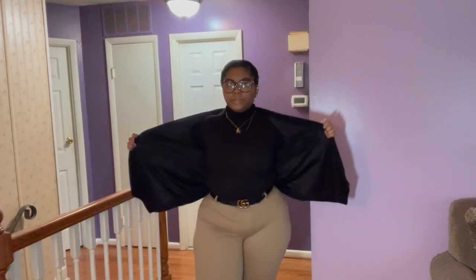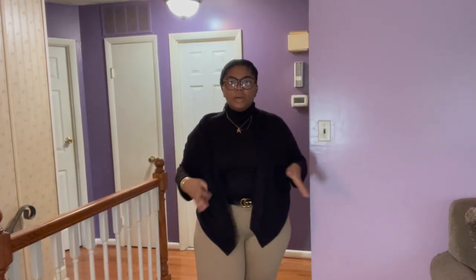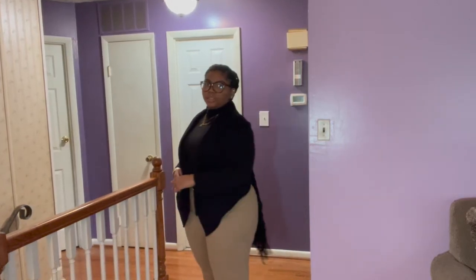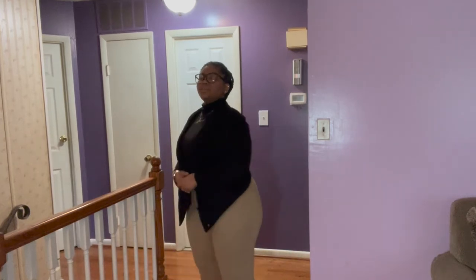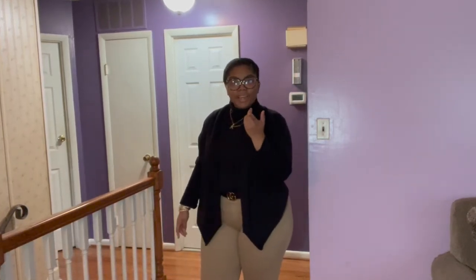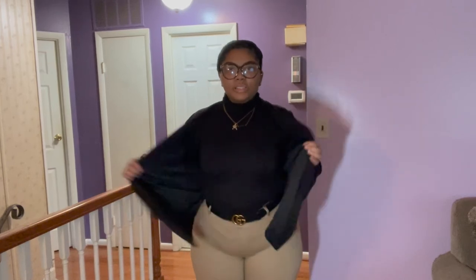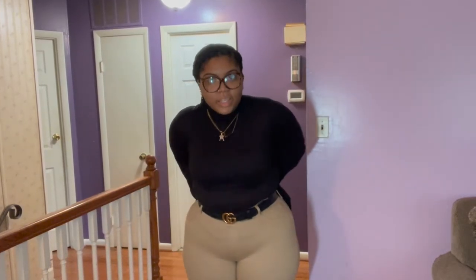So this is the next outfit — it's a black turtleneck long sleeve, a blazer, and some khaki pants. I started with a Gucci belt, and the shoes are some black loafers. You can wear a blazer or not wear a blazer with this — either way it's cute.